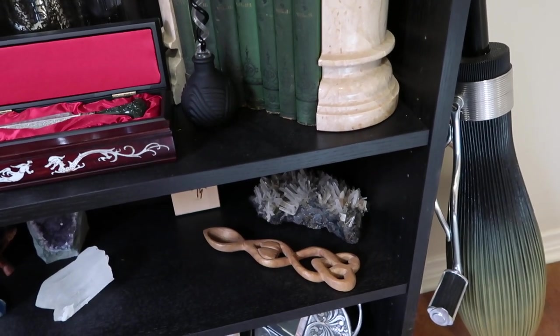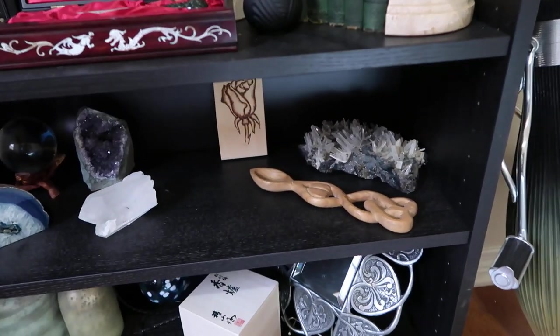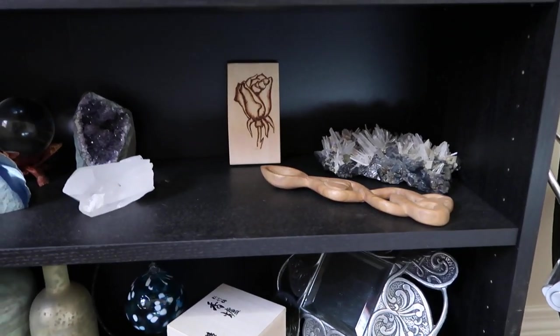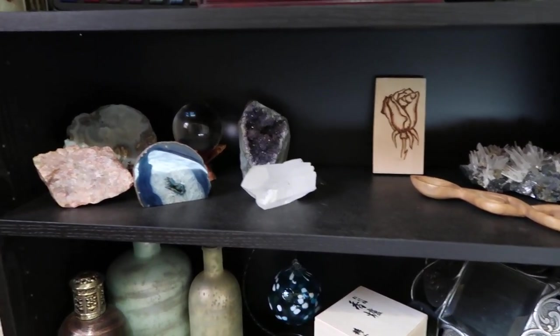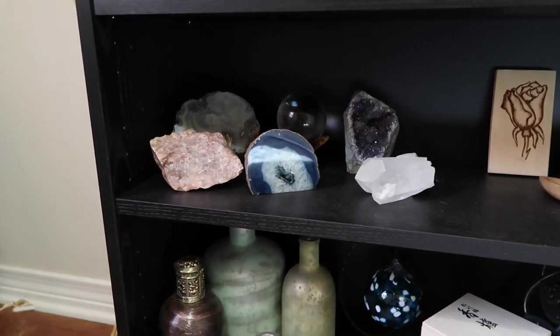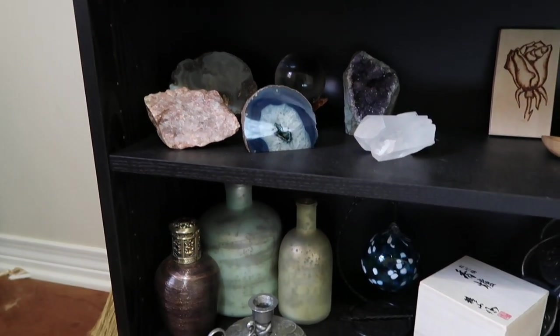He does all kinds of stuff — he does blacksmithing and used to do woodworking. The rose back here, he also did that — a little bit of wood burning. My other collection here are rocks, geodes and crystals in particular. I absolutely adore them.